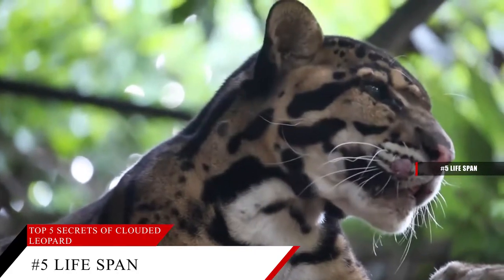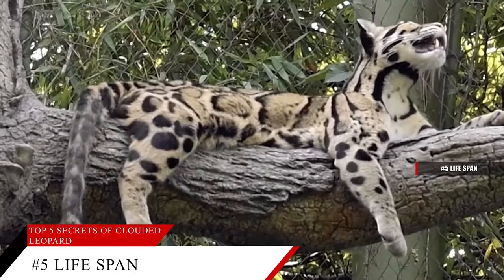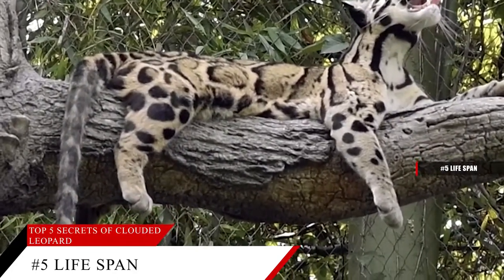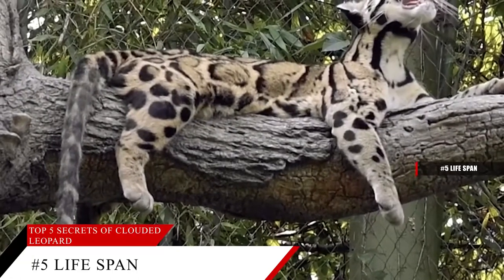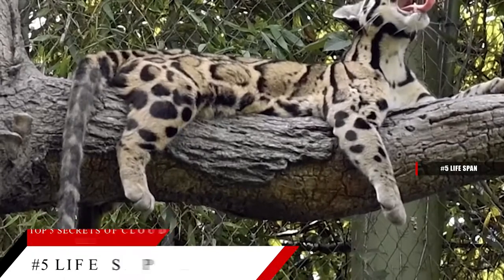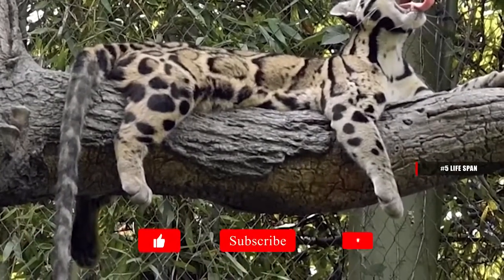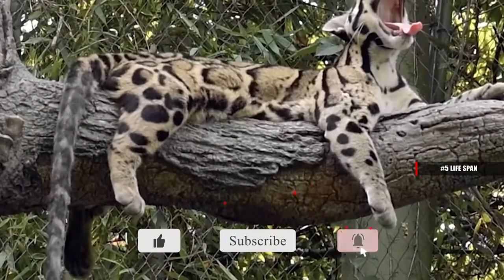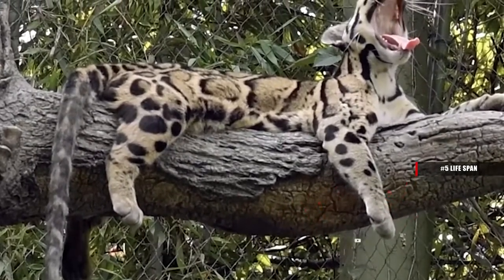They mature between 20 and 30 months old, and can grow to a length between 26 to 41 inches, with the height of the shoulders being 10 to 16 inches, and from tail to front, 24 to 33 inches. Females can weigh between 22 and 30 pounds, while males weigh in a little larger, between 44 to 55 pounds.